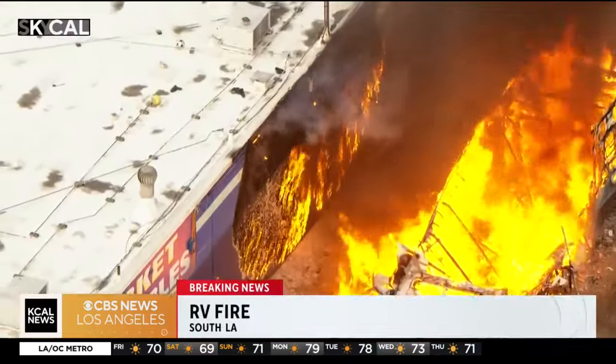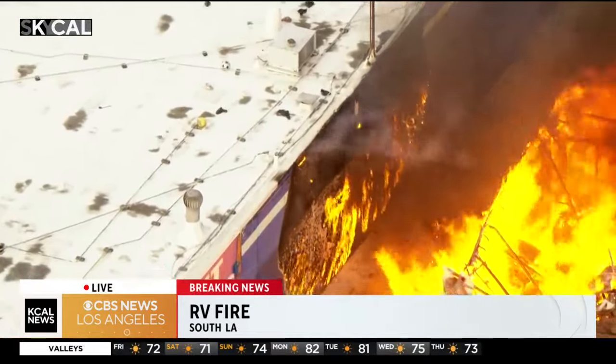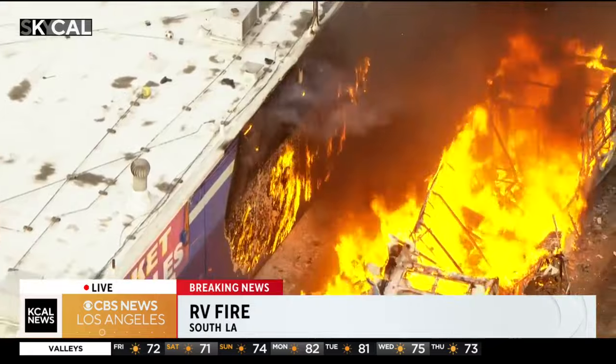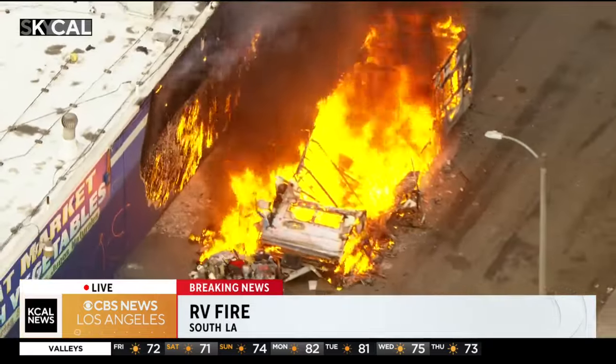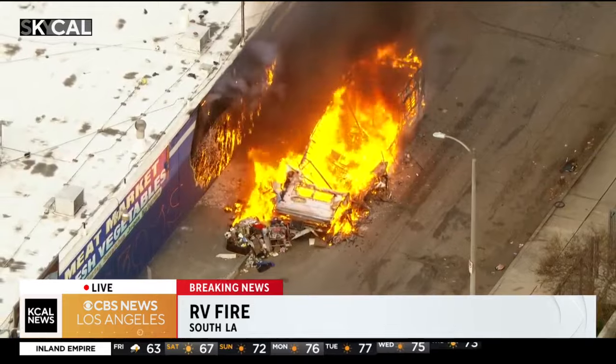Sky Cal was in the area looking at traffic near the 110 and the 105, saw smoke coming up from a neighborhood, went over here and saw this RV completely engulfed. Now it looks like it may have been used by the unhoused population here. There didn't appear to be anybody around now.